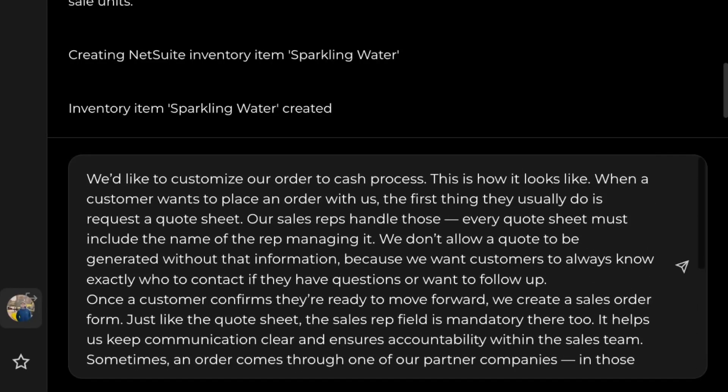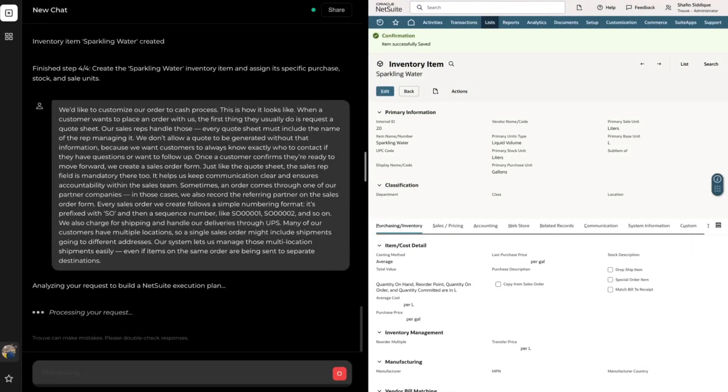For our final example, we're going to see how Truve can customize our order-to-cash process. We'll provide Truve with information about our sales process. When a customer requests an estimate, our sales reps can create an estimate form — one key customization is that the sales rep field needs to be mandatory so we can track who created it. This field also needs to be mandatory on sales order forms. The sales order form also needs a custom field called referring partner because we have a referral program and want to track who to give discounts to. Sales order forms must all be prefixed with S-0 followed by four digits. Finally, we'll tell Truve that we charge for shipping, ship via UPS, and also offer multi-location shipments for our customers.